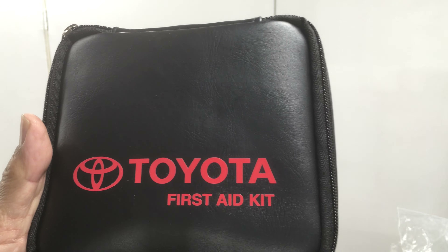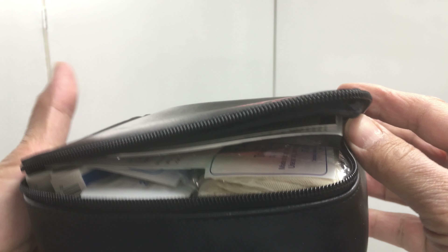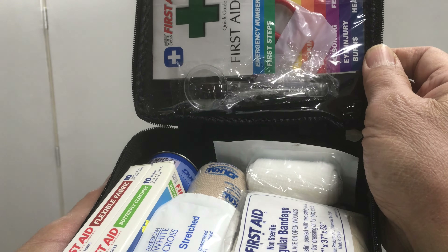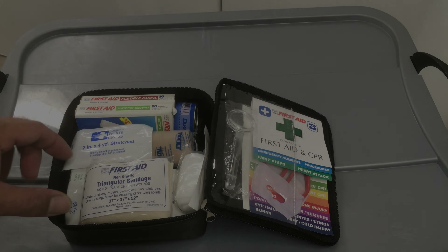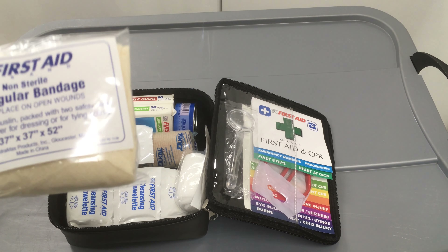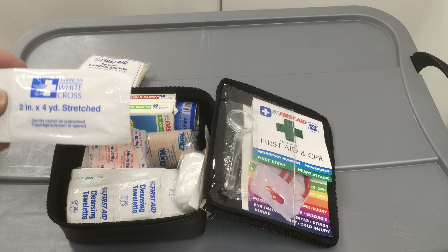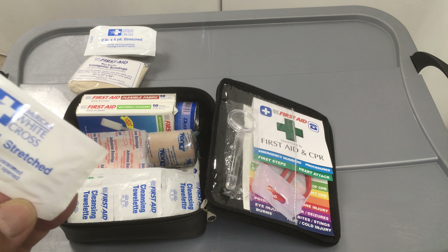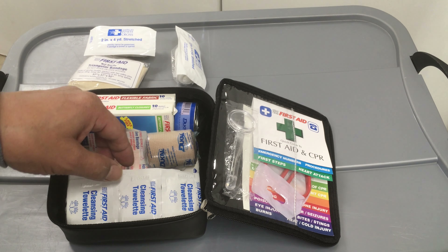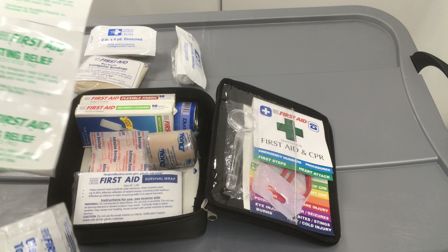Brand new. What's in here? It's a proper first-aid kit. Look at all you get — some bandage, gauze, more gauze it looks like, and some cleansing towelettes and a stinger leaf. It's kind of cool.